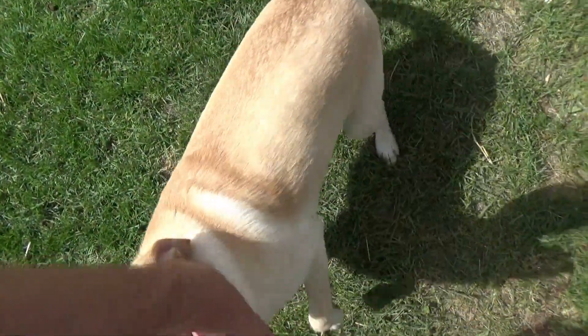Oh, here comes Athena! This is my brother's dog — sweet little pup. Don't eat my rabbits!